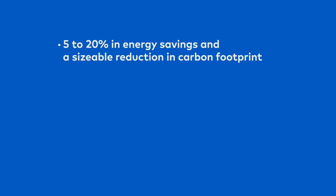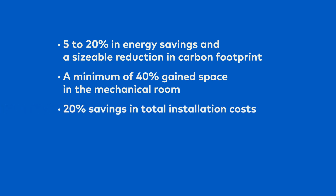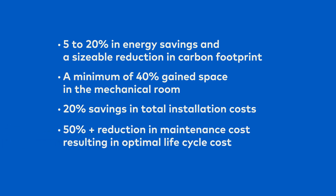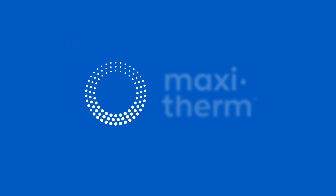The results: 5 to 20 percent in energy savings and a sizable reduction in carbon footprint, a minimum of 40 percent gained space in the mechanical room, a 20 percent savings in total installation costs, and very low maintenance costs resulting in optimal lifecycle cost. Maxi Therm — a brand new way to heat a brand new world.